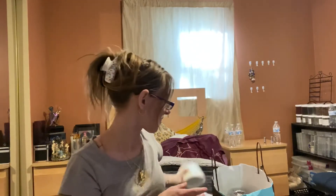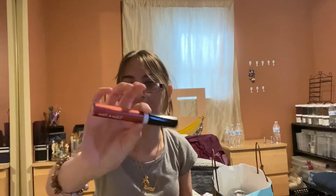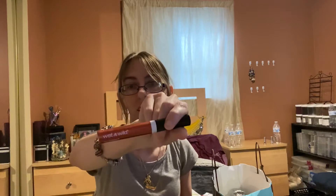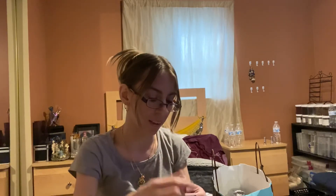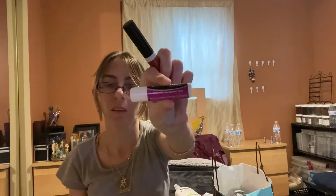I have two makeup products. I have this gloss from Wet n Wild — this is very old and I'm not going to use it anymore, so I'm just going to throw this out. And then I used up a chapstick in grape, so I used that up too.